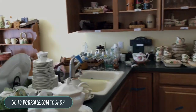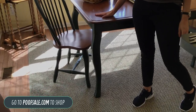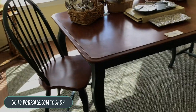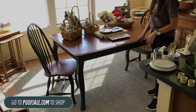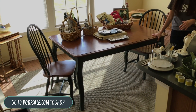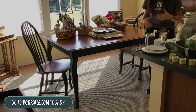We're going to wrap around in here so I can show you the dining room. This table does have a leaf — there's a little bit of damage but you can't really see it unless you're in perfect light. The homeowner took two of the chairs, so we only have two left. It's only $100 and it comes with a big leaf. Go to poofsale.com for the measurements and more details.